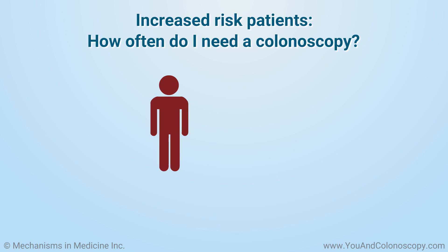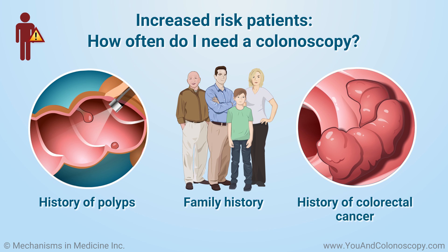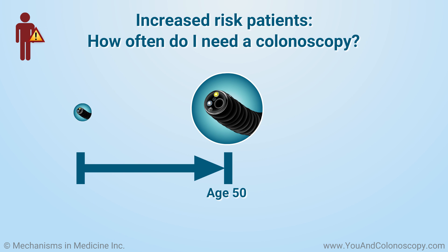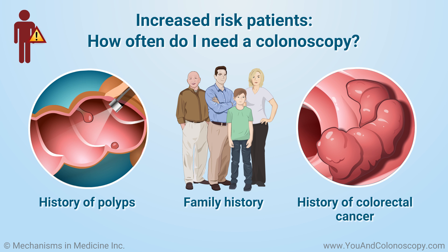If you are in the group of patients considered to have an increased risk of colon cancer, it is suggested that you get a screening colonoscopy before you reach 50 years old. If you are a patient who has an increased risk, you may need a colonoscopy more often than patients in the average risk group. Whichever group you belong to, a colonoscopy is a procedure that should be done several times over your lifetime, because polyps can reappear.